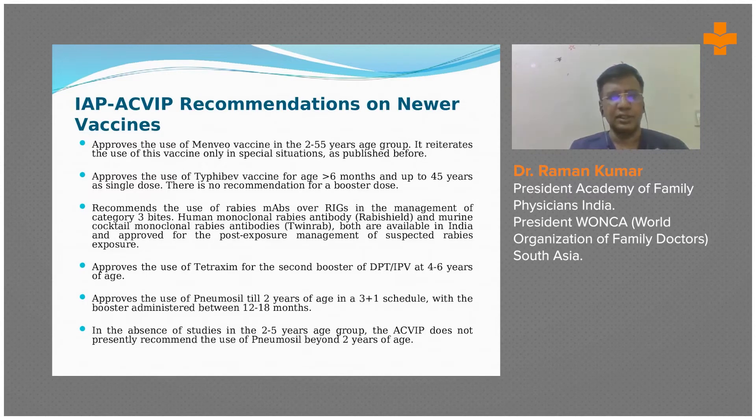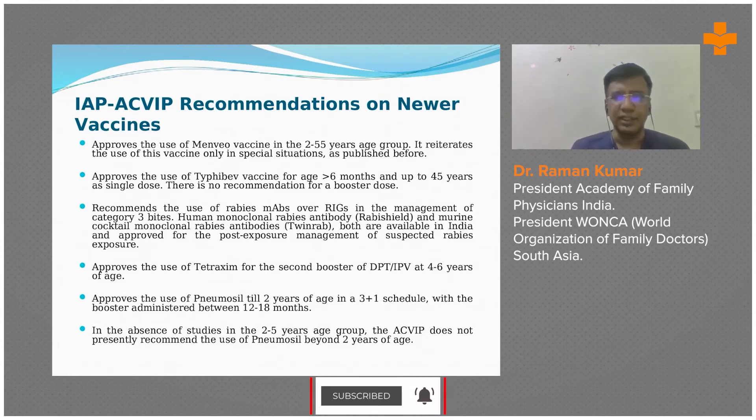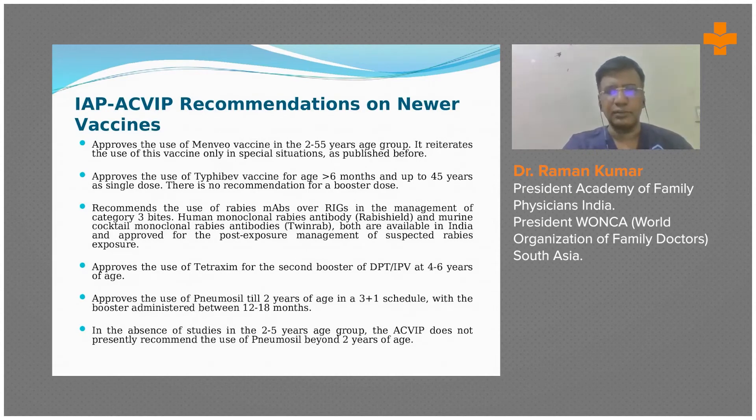The pneumococcal vaccine is recommended between 12 to 18 months, and they note an absence of studies between two to five years. Therefore, it has not been recommended to be given beyond two years of age. These detailed recommendations can be found in the IAP Indian Pediatrics paper.